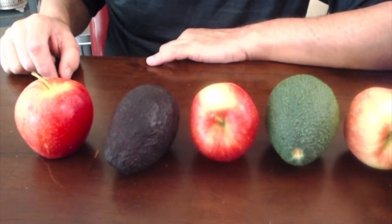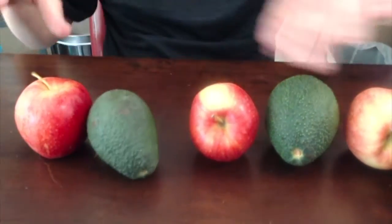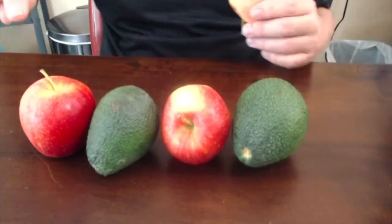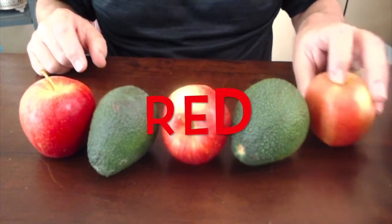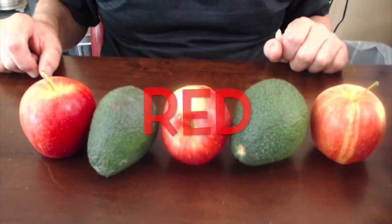What are you doing by color too? We go like this — red, green, red, green, and then red. See how that works?